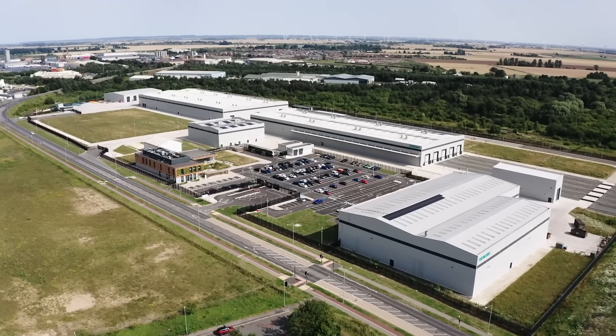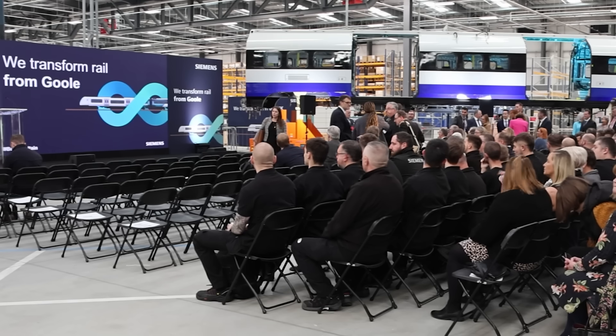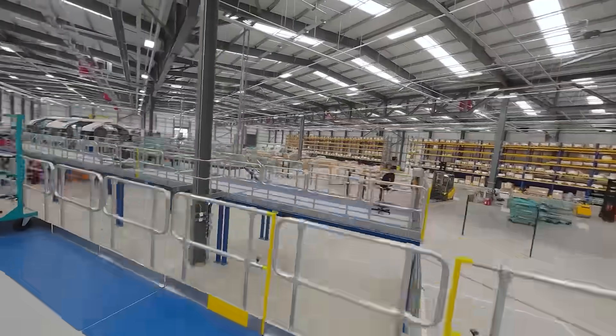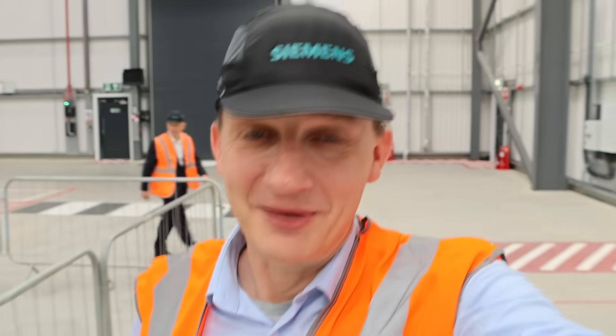Siemens are actually calling the Goole facility a railway village, and it's officially being opened today, which means there were speeches from several people, most of whom I get a chance to catch up with later to ask questions about the new stock. With my high-vis and bump cap firmly on, I'm going for a walk around to get up close to several of the new Piccadilly Line units and see how they're built.